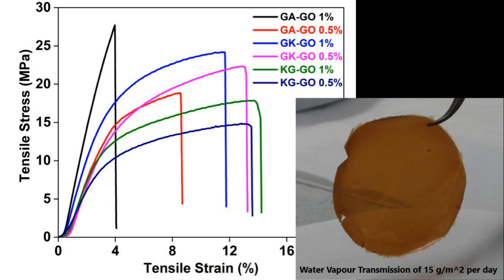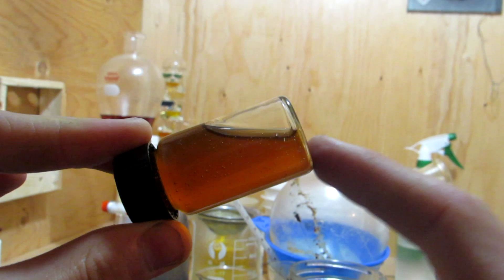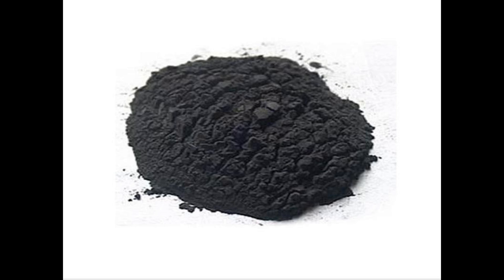For these composite films, low water vapor transmission rates of 15 grams per meter squared per day and tensile strengths of 15 to 25 megapascals with breaking tensile stresses around 10 to 15% have been recorded, depending on the type of tree gum used. The glycerol makes the films flexible, and the graphene oxide reduces the water solubility, increases mechanical strength, and gives excellent gas barrier properties comparable to other current packaging materials.